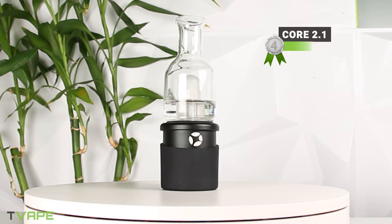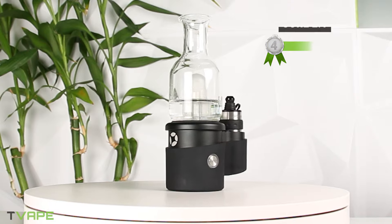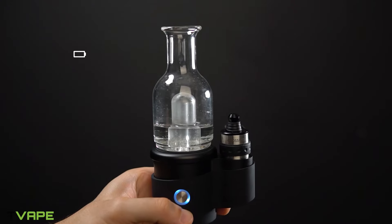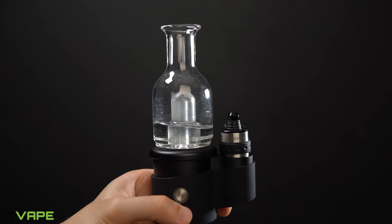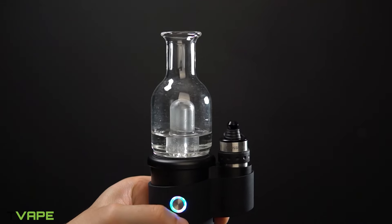At number four, we have an e-rig that has been around the block — the Core 2.1. Known as a budget-friendly option among e-rigs, the Core 2.1 is very popular on Reddit — not so much Instagram, because let's face it, this thing isn't sexy enough for Instagram. It's got a 3,150 mAh battery and it fully charges in under two hours, which is pretty fast for such a big battery. This electric rig comes with a non-rebuildable 3D heating chamber, which is a pretty big deal for this price point.